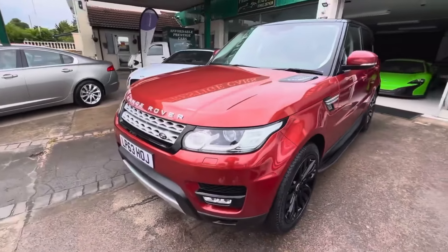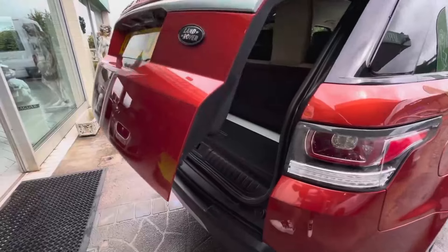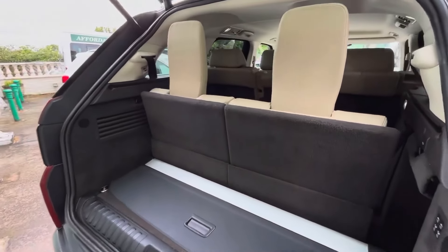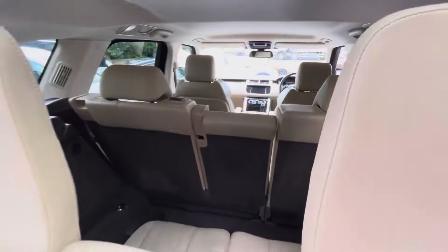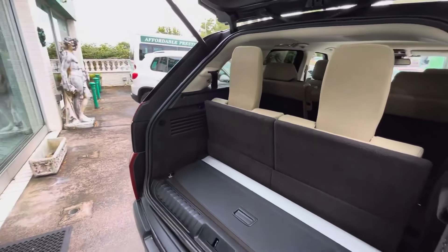Being a Range Rover, it is very well equipped. In addition to the feeling of commanding the road, acres of headroom, legroom, passenger space, loading room, and a superb ride, you have plenty of ease-of-life accessories as well, such as heated and cooling seats in the front and rear, adaptive cruise control, heated steering wheel, reverse camera, Meridian sound system, multi-zone climate control — the list really does go on.